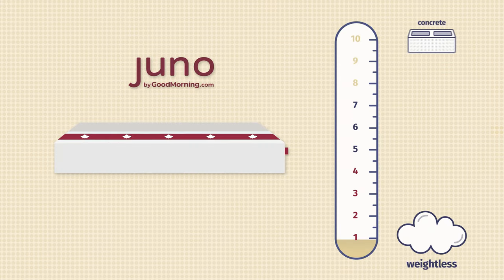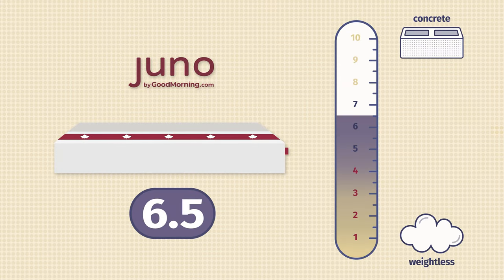Hey guys, Martin here to offer a different perspective. I'm a larger person, and I want to talk about my experience with the Juno mattress. For me, it felt a little bit firmer than it did to Elisa — closer to a 6.5 out of 10 versus her 6 out of 10. It definitely makes sense: as a larger person, I'm pressing further in and feeling more firmness than she did.